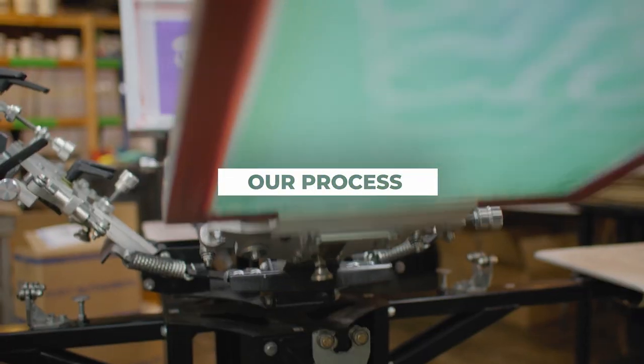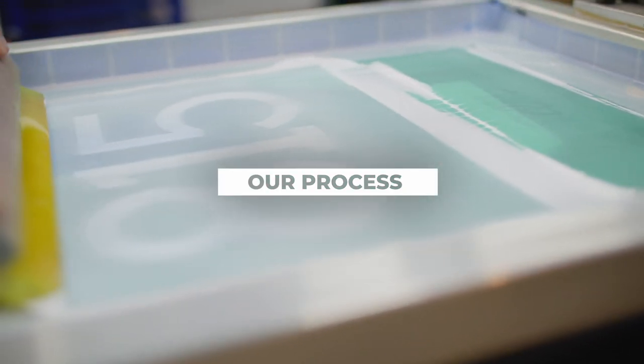Rockford Art Deli has been focused on eco-friendly screen printing practices for the last seven years. We actually screen print in the middle of our retail store.